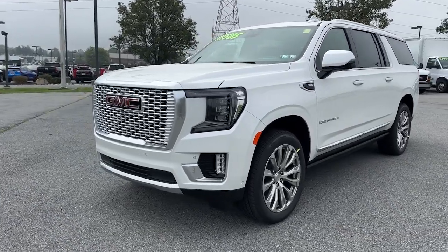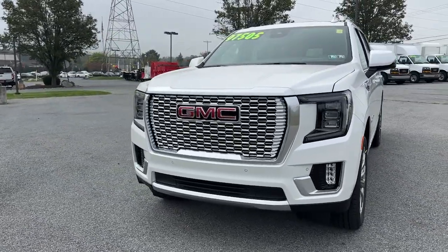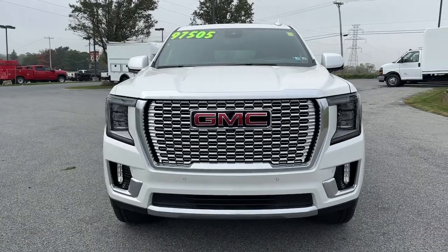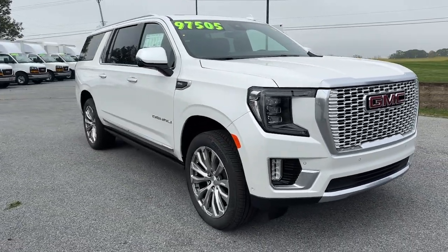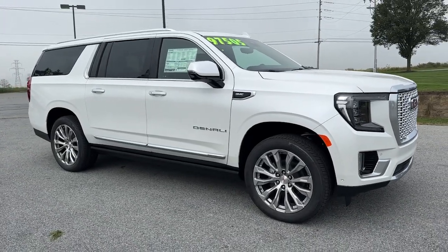You just found the 2024 GMC Yukon XL. Take a closer look at this extraordinary GMC Yukon XL — the ultra-spacious, ultra-capable three-row SUV.